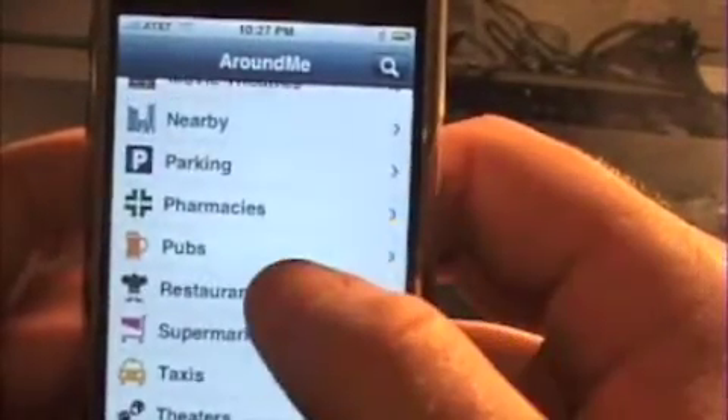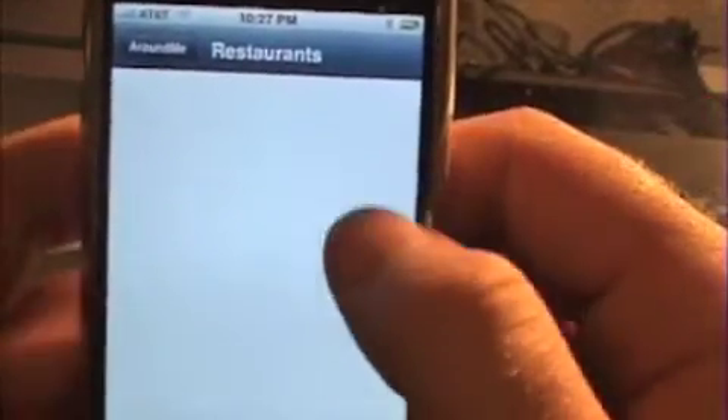Another good thing I like about this that doesn't apply with something like Urban Spoon is it'll actually find restaurants in small towns. Where it doesn't have the shake feature, I can actually use this in my dinky little town.